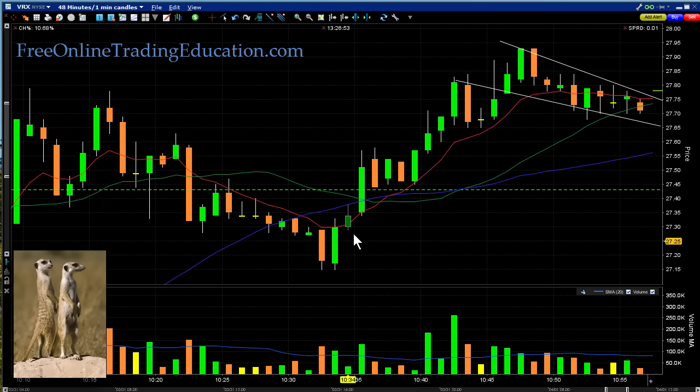This is a one-minute chart. It was running up here and pulling back in this channel, which was actually tightening just a little bit. This is called a bull flag.